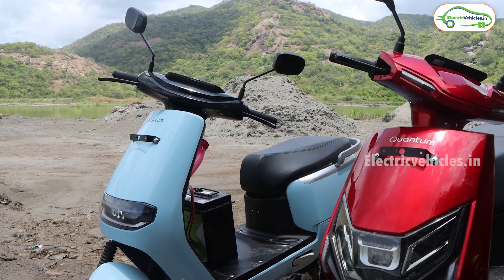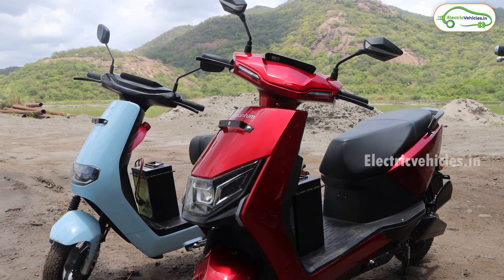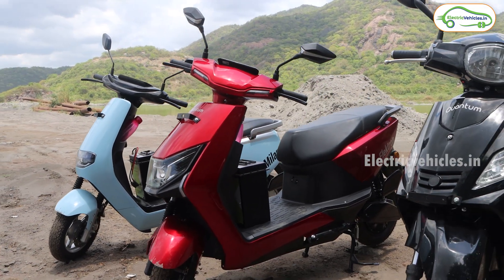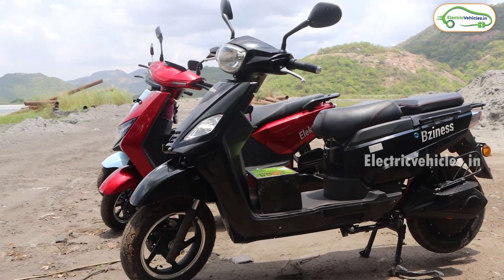Hello friends, this is Aditya and you're watching Electric Vehicles India. These are quantum electric scooters from the Kushalawa group. In this video, let's do a hill climb test on these quantum electric scooters.